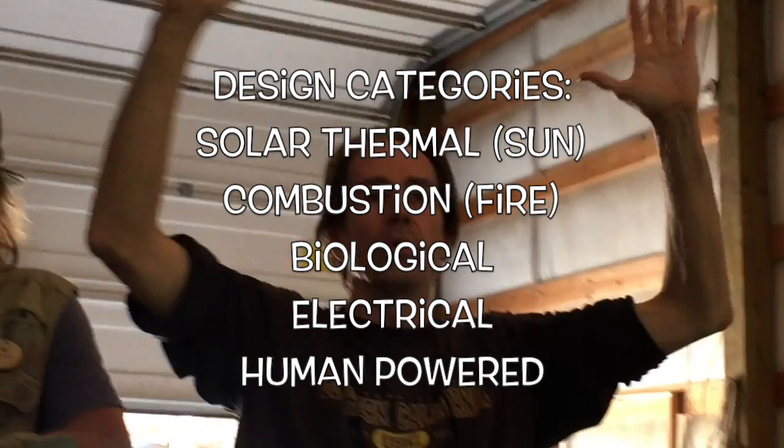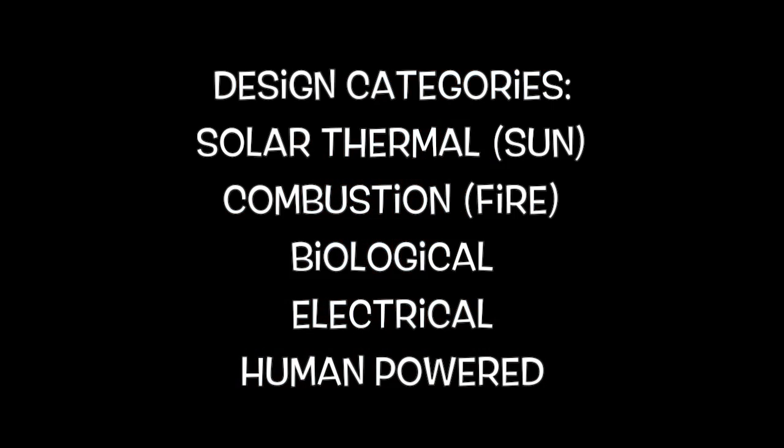There are a few different criteria for what defines appropriate technology: it's small scale, locally sourced, and repeatable. All technology is context dependent — the same technology in a different area may not be appropriate. It has to be small scale, local, easily replicable. The broad categories are solar thermal, combustion, biological — which includes technologies like biosand filtration and compost piles — electrical, and human powered. Those are the broad categories I tend to use as a lens to look at design.